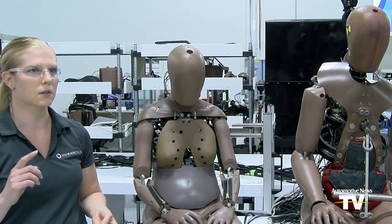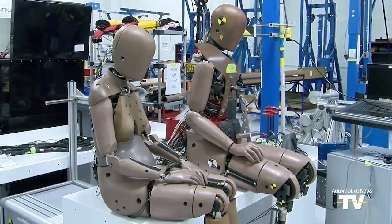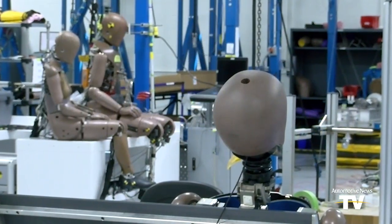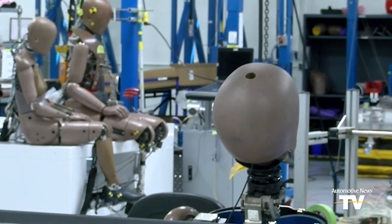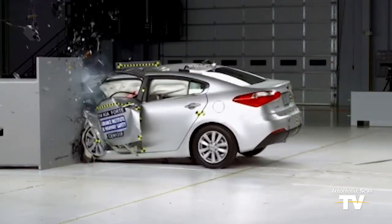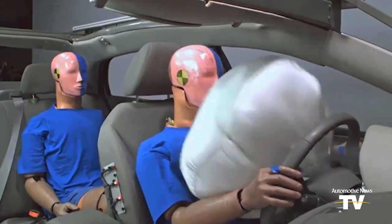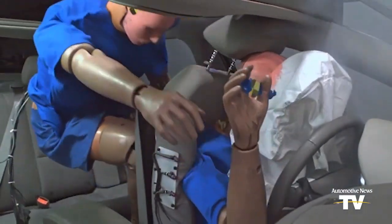We can measure forces, accelerations, and the kinematics of how the body — or how the dummy — is moving. Currently, this fifth percentile female dummy is not in regulation, but that could change in the near future as Humanetics pushes it to be adopted worldwide. However, the government's new car assessment program does not require testing of both the male and female dummies in every seating position.